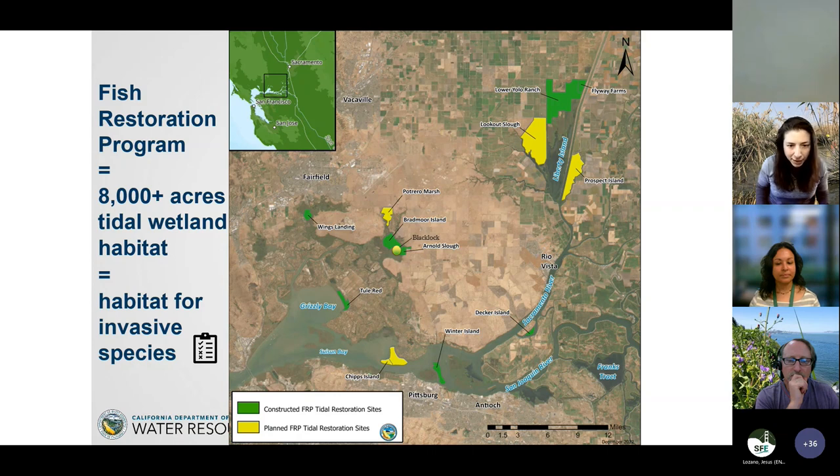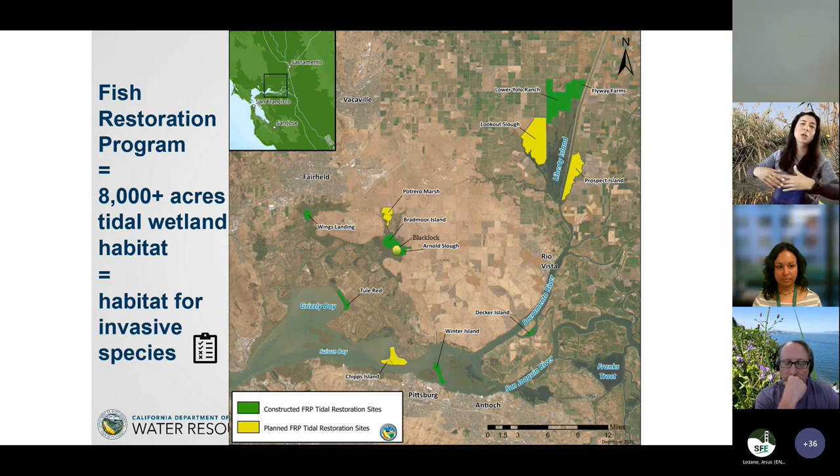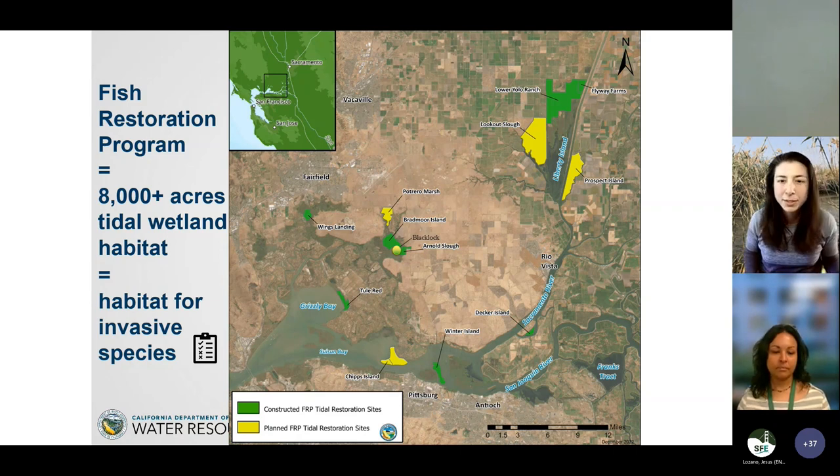What is 8,000 acres of newly available fresh habitat? It's habitat for invasive species to move in if we don't do something ahead of time. Wetlands are an incredibly important component of our natural environment, but one of the greatest challenges in maintaining restoration sites is managing non-native species. Invasive species management is a major stressor and a very significant cost in maintaining tidal habitat restoration sites.